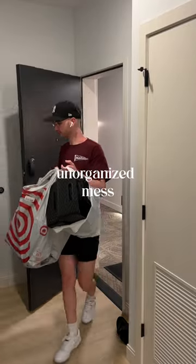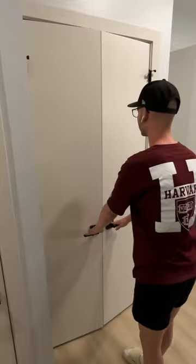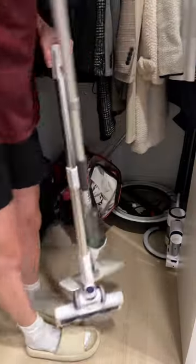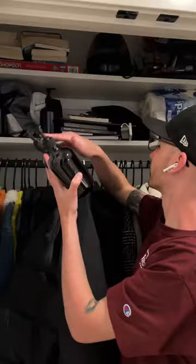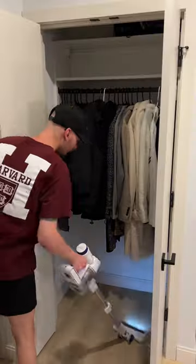Got the bedroom closet done, so we got to move on to this entryway closet. I had to run to Target and get some storage bins — y'all, this closet is a mess. I started off by emptying everything out because it was too much going on. I just needed to clear the space, and having everything organized into bins really does it for me.